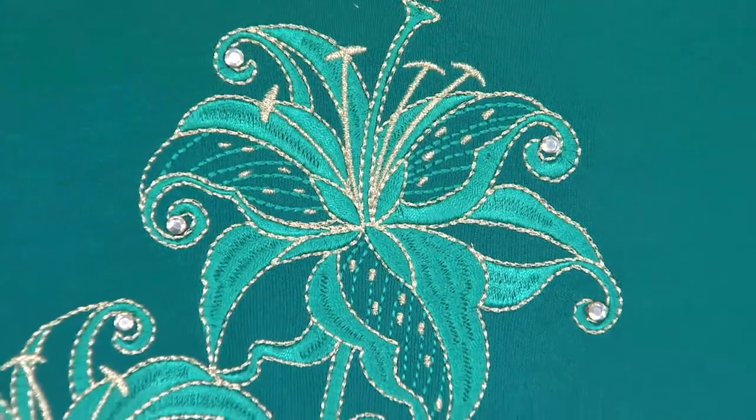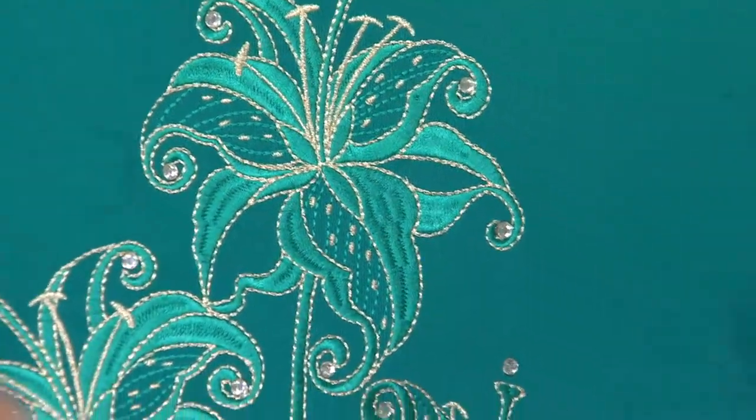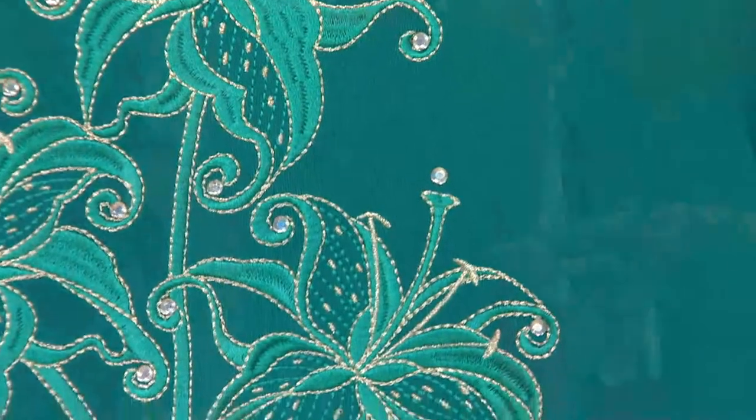The next one is the dark turquoise, available in extra extra small through 1X, and also a tiger lily. Very pretty — look at those crystals.